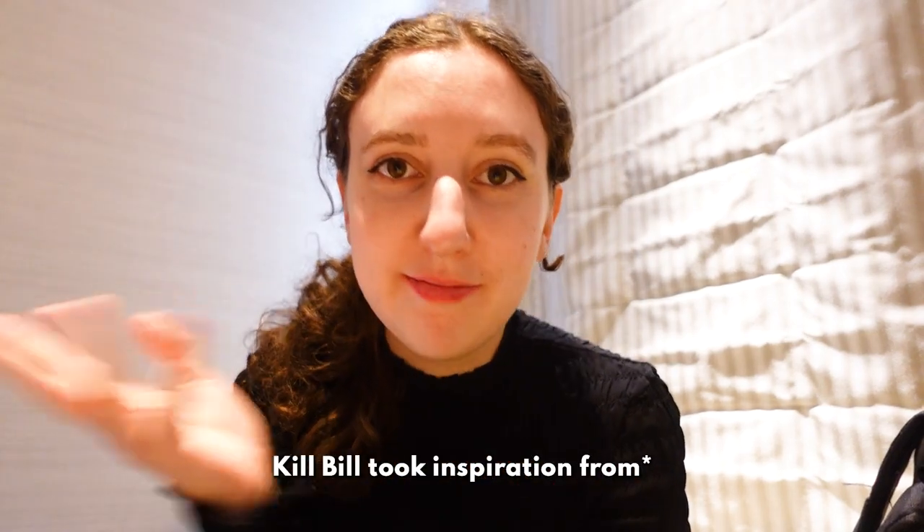And then later on we have a reservation at Gonpachi, which is the izakaya that Kill Bill was filmed at — there's like a famous scene. I'm so excited. I feel like so far it's been an amazing trip and it's only been pretty much a day, so it's gonna keep getting better.